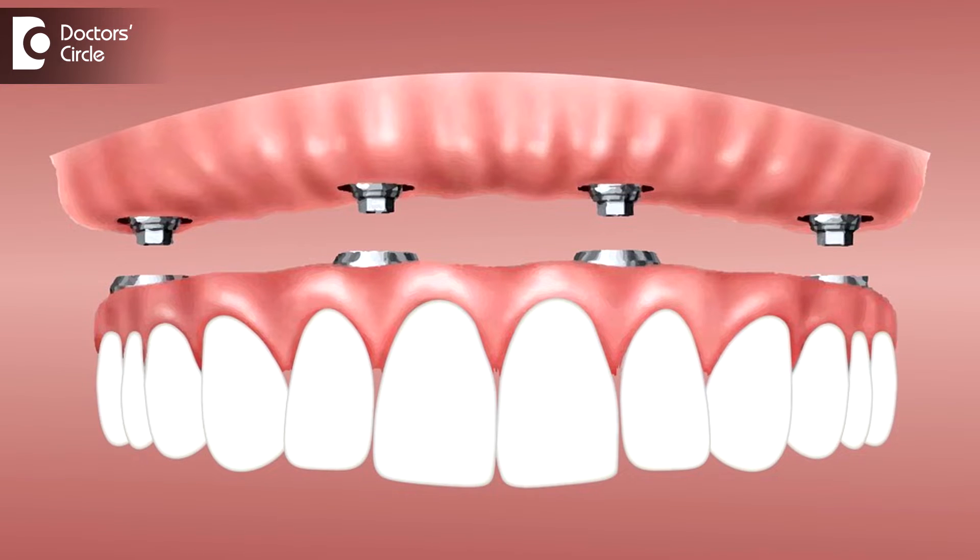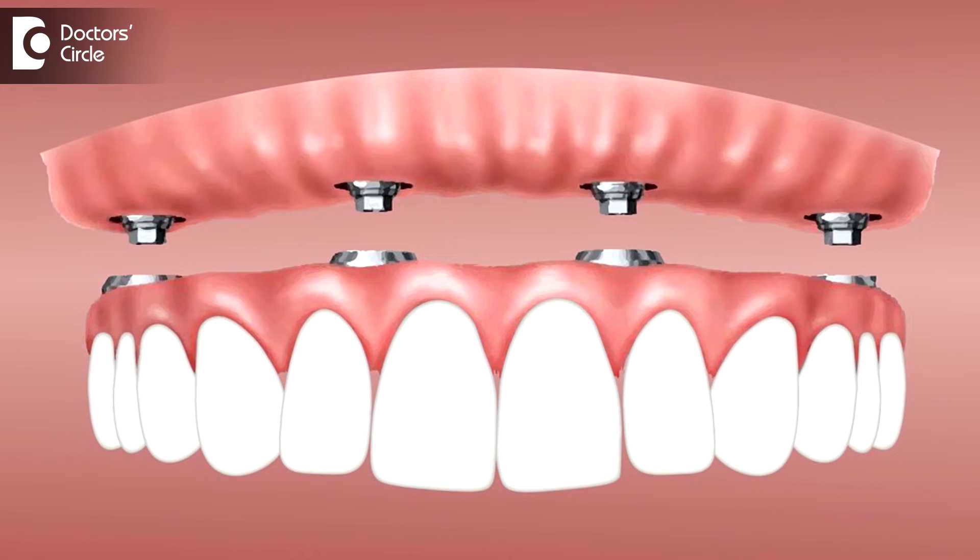With the introduction of dental implants, we now have the concept of implant-supported complete dentures, which are fixed in nature as compared to the removable, and most importantly, they do not have any additional coverage over the gums and the underlying bone.